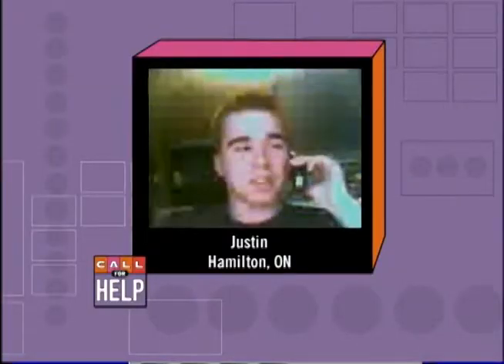That information will all be posted on our website. Thanks for calling, Justin. Coming up next, a lot of people are using their cell phones to send and receive emails, but is it possible that one of those messages could actually contain a virus? A caller is concerned about infecting his new cell phone. We'll be talking about it right after the break.